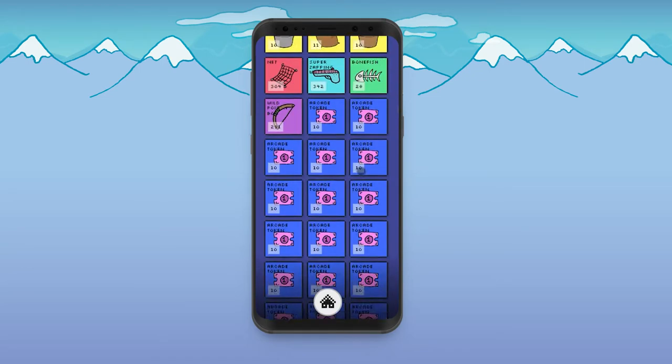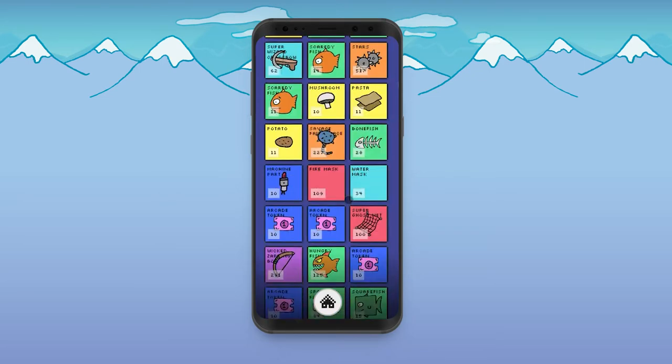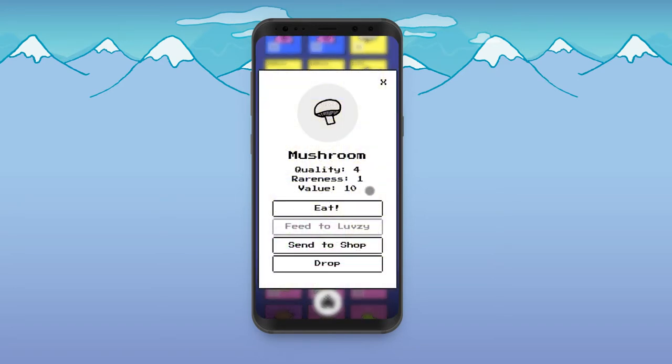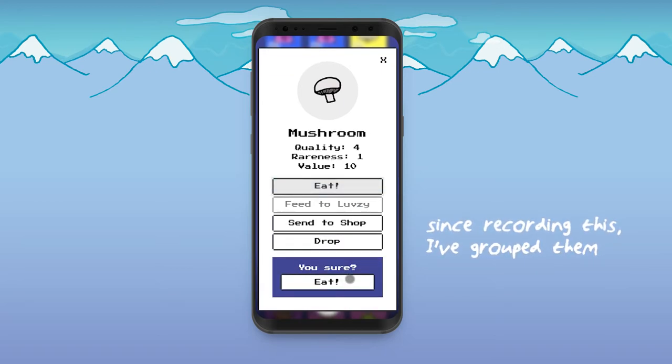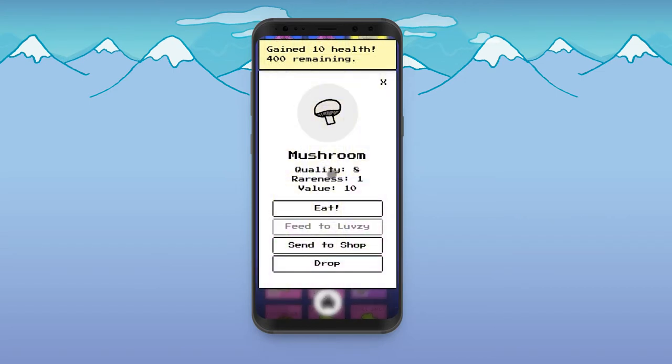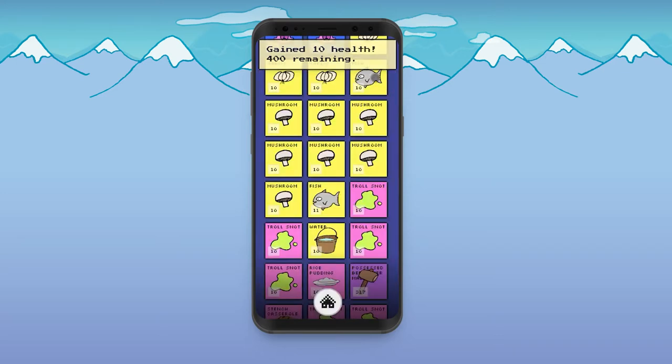The items aren't grouped — you'll notice lots of mushrooms, but they're not all under one mushroom; they're individual. That's because each item has a quality and a rareness, which generates the overall value. You could have lots of different mushrooms and some could be better quality than others. From your inventory you can eat an item for health, feed it to Lovezy your companion, send it to your shop, or drop it if you don't want it.